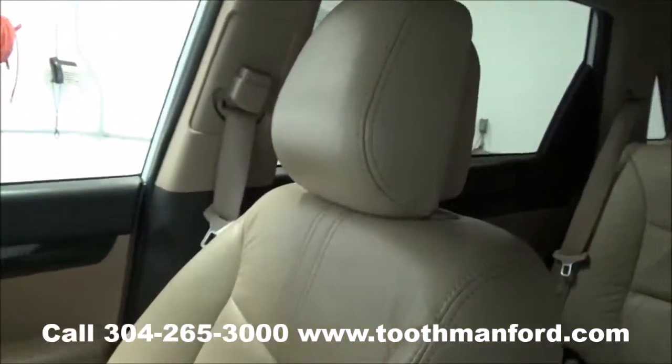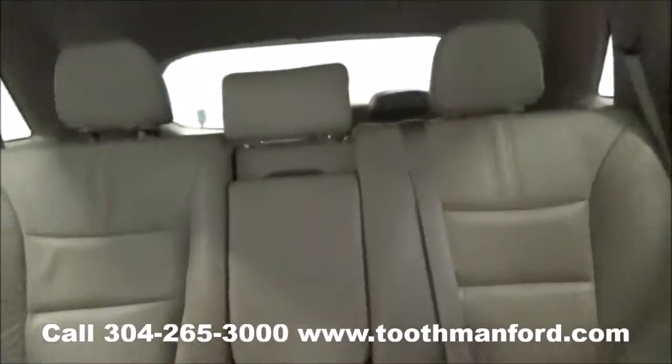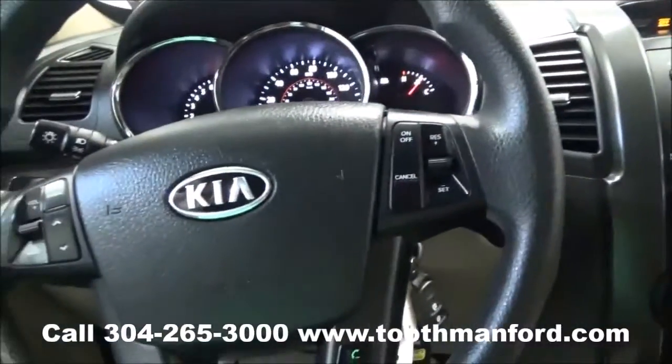To see this vehicle or to test drive it, visit us at ToothmanFord.com or call 304-265-3000. Remember, cars cost less in Grafton, and we'll prove it.